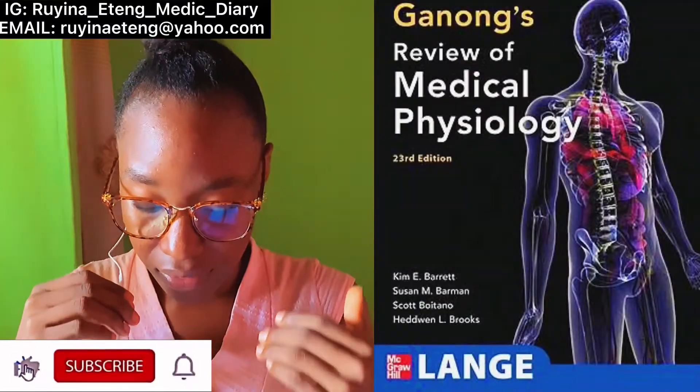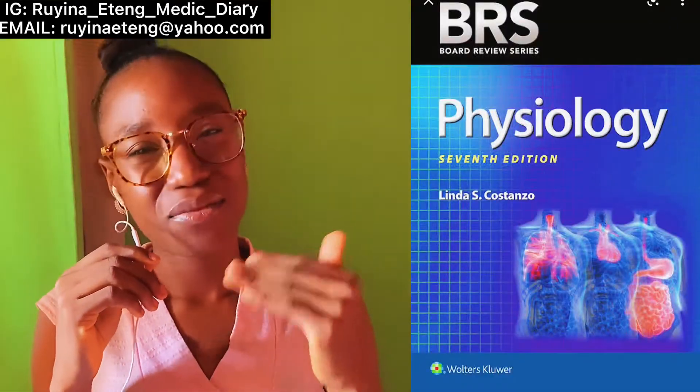Another textbook is Ganong's Review of Medical Physiology — that's another physiology boss-level book; go check if it works for you. And lastly, BRS Physiology — Board Review Series — as usual, this is the textbook you go to for revision. All the textbooks I'm mentioning are ones I have personally opened; I sat down and copied down every textbook I used or downloaded.